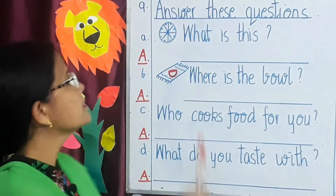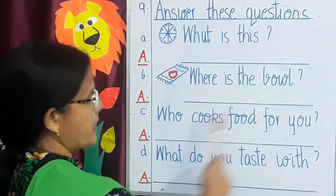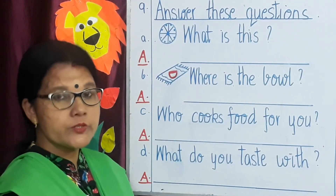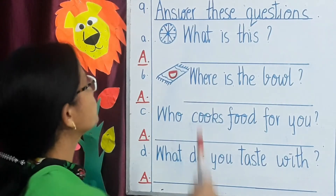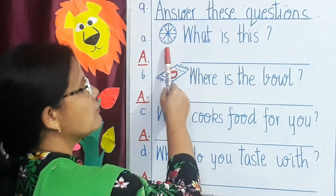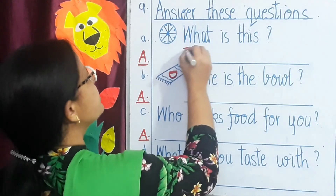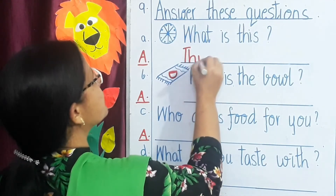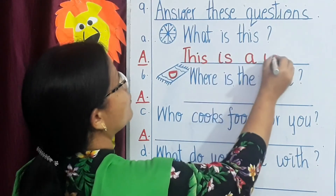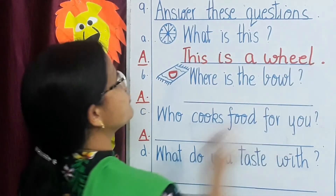Our next topic is answer these questions. I have given you a few questions for example, and you need to answer them. A — what is this? This is a wheel. So you will write: This is a wheel — T, H, I, S I, S, a wheel — W, H, E, E, L. And a full stop.